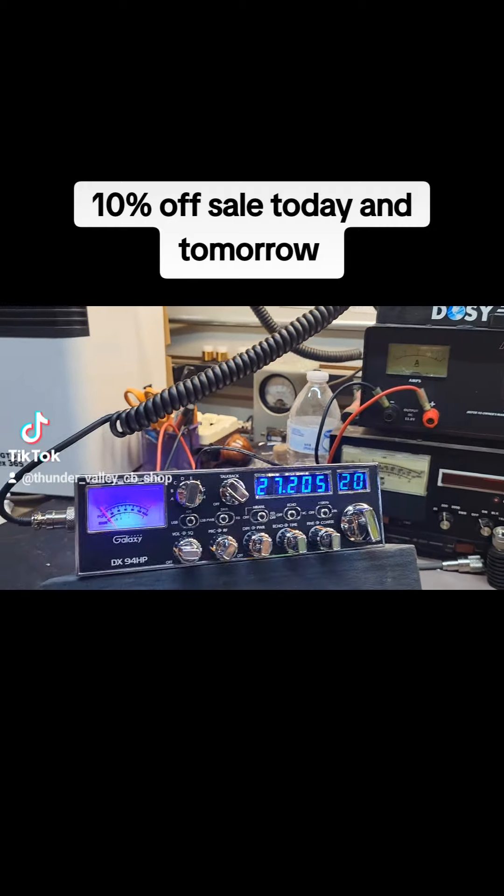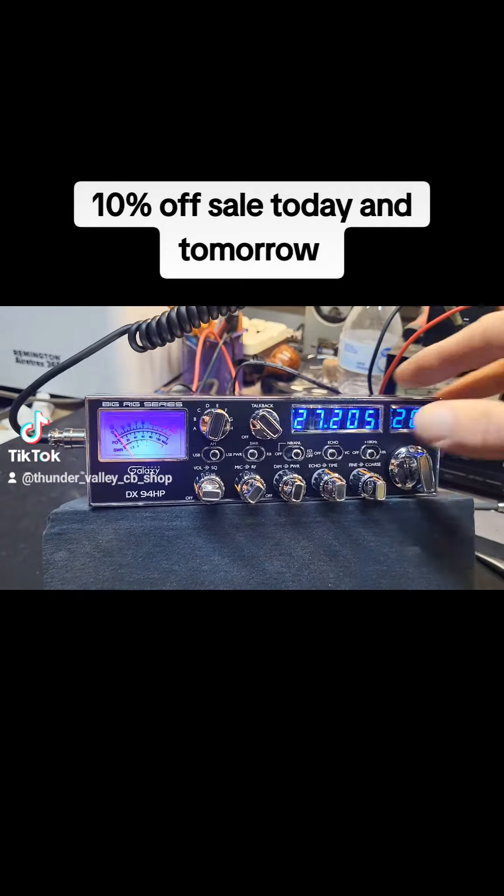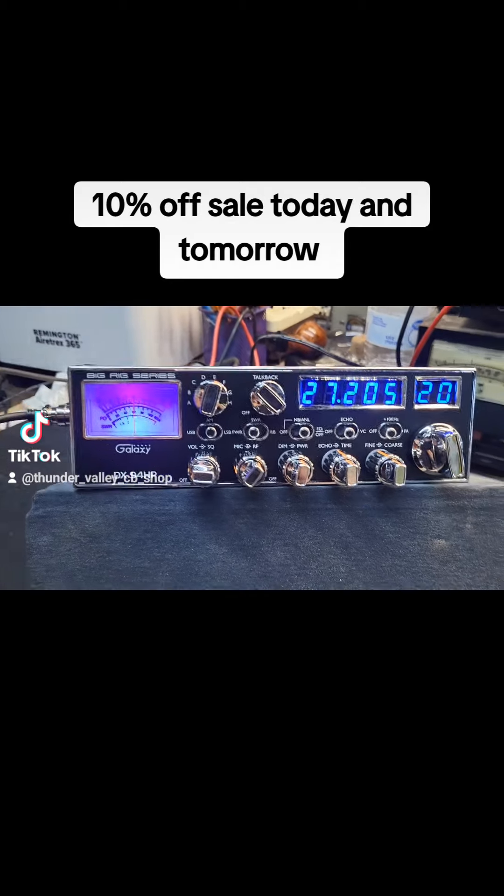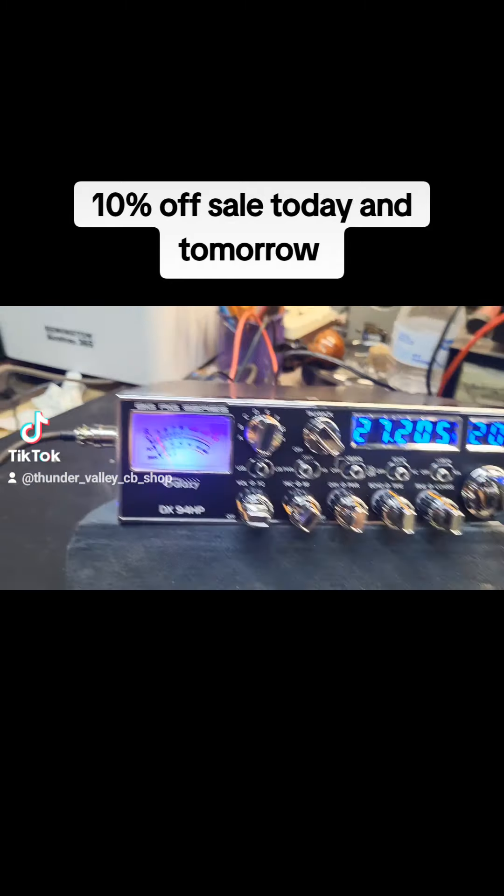It's got echo and voice changer. If you guys aren't familiar with that, I'll show you. We'll turn the echo on here. Audio, check one. Audio.